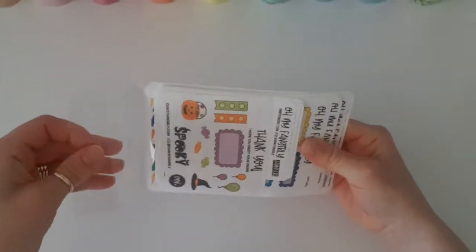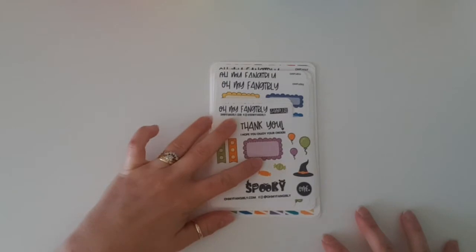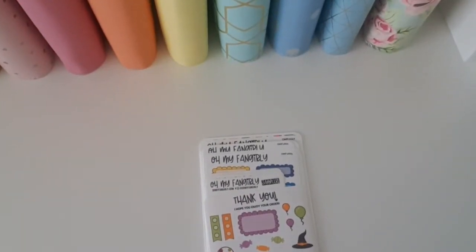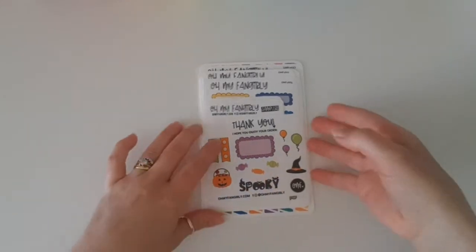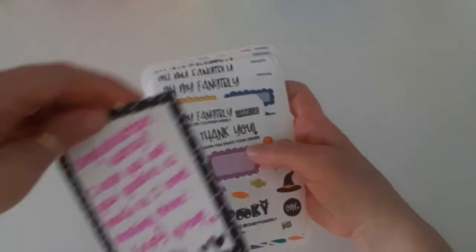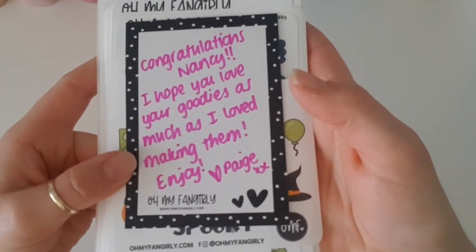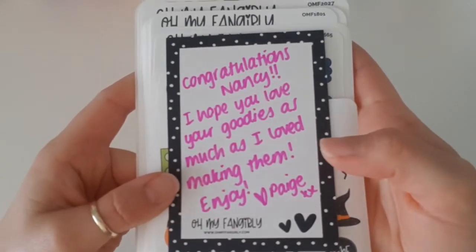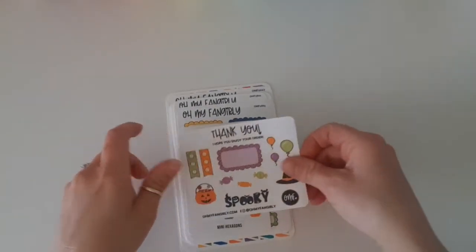One thing I really love about her sticker shop is that it's all rainbow — so much colour, so much happiness. You'll see all my planners are lined up in rainbow on my desk because I'm obsessed with rainbows and I love rainbow planning. We've got a little congratulations letter here that says 'Congratulations Nancy, I hope you love your goodies as much as I loved making them. Enjoy, love Paige' — that is the owner of Oh My Fan Girlie. Let's have a look at all the goodies!